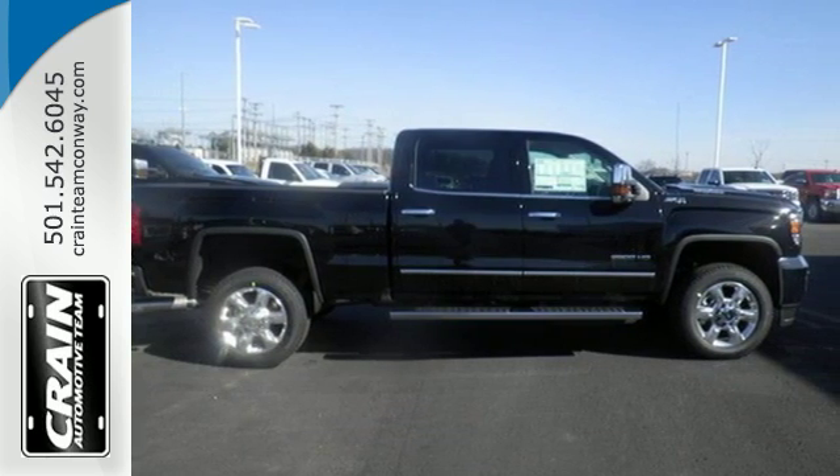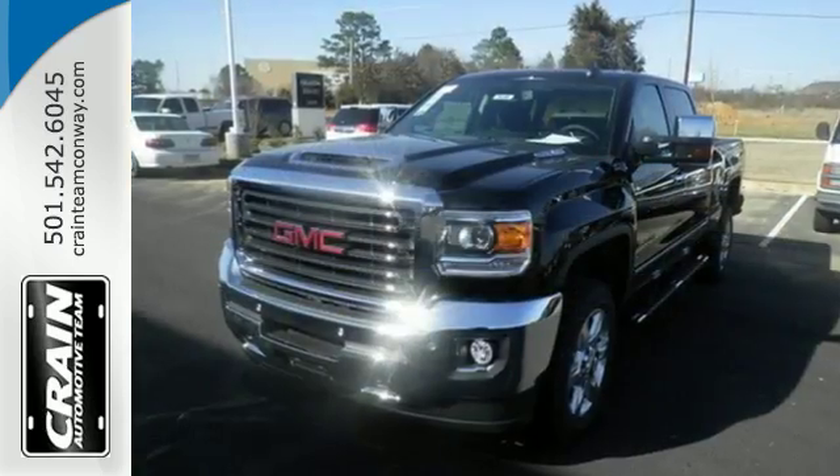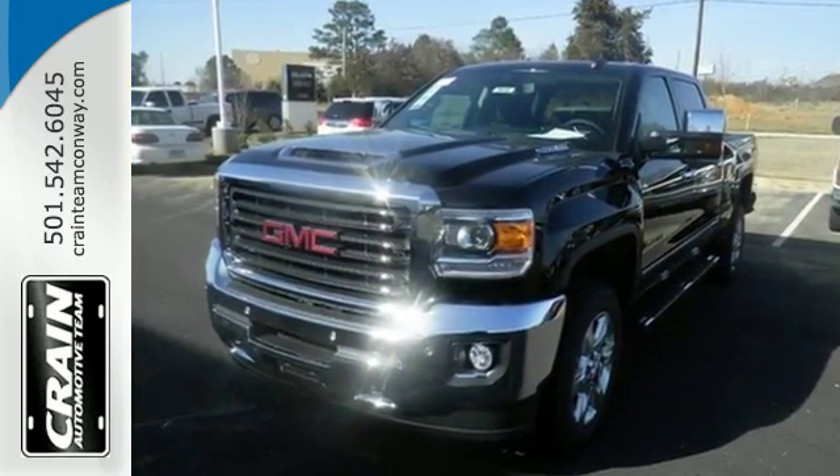It was built for the tough-as-nails worker who needs a tough-as-nails truck. Take the Sierra for a test drive today.